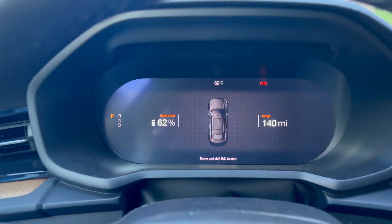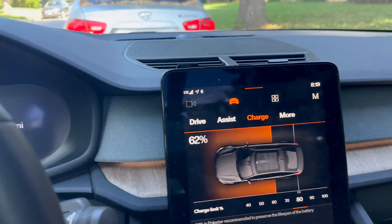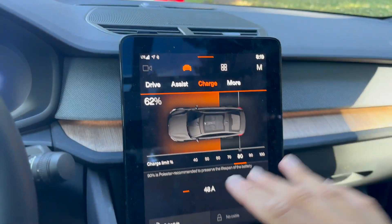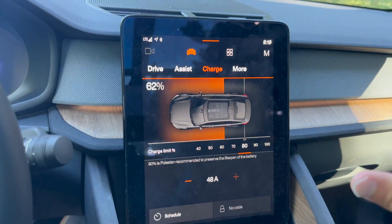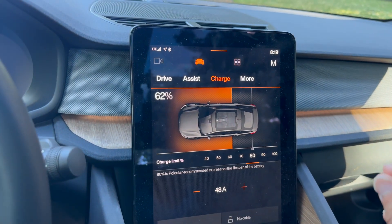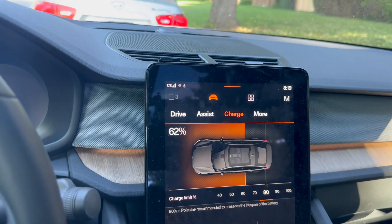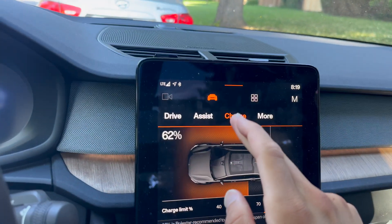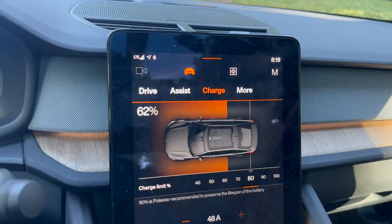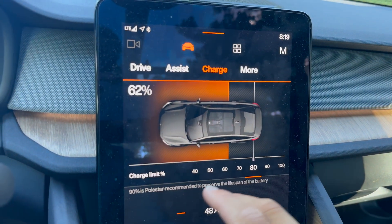Here I am sitting with my car at 60% battery. In your car — every electric car — you're going to have a setting screen somewhere in your center screen, your infotainment. If you have a Tesla, this is also available in the Tesla app. Some cars let you change this option from their app too. But generally, go to your car's vehicle settings, charge settings, or battery settings, and find the menu where you can set your charge limit.